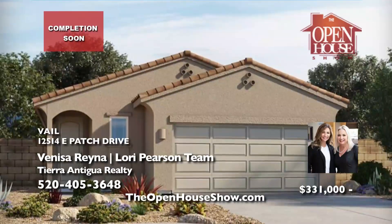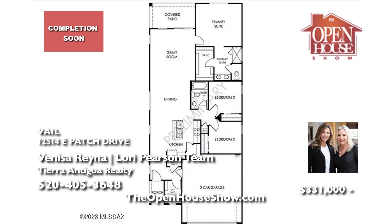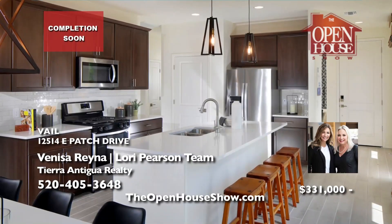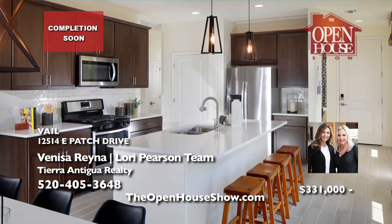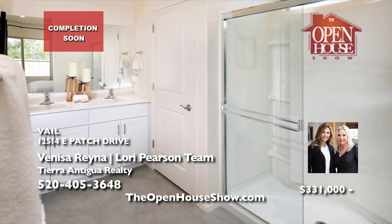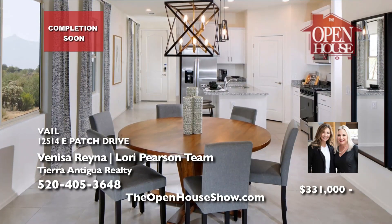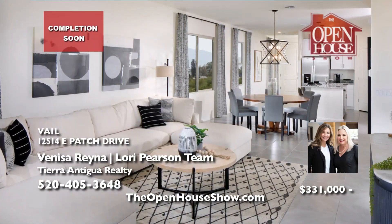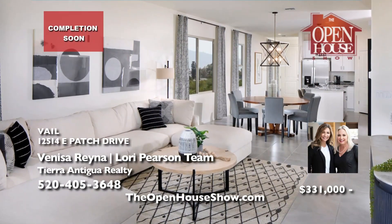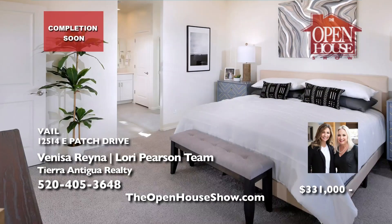The Vanessa Reyna and Lori Pearson team presents a brand new energy-efficient home set for completion by December. This single-story, three-bedroom, two-bath home boasts an open floor plan and a covered patio. Explore the Hanson Ridge community in Vail, set against the scenic Rincon Mountains and within the esteemed Vail School District. This home's energy-efficient features prioritize savings, health, comfort, and peace of mind.